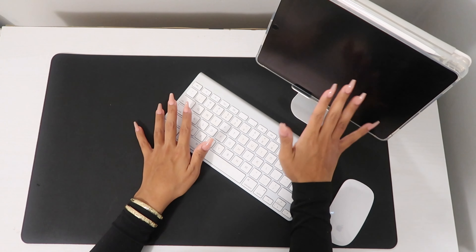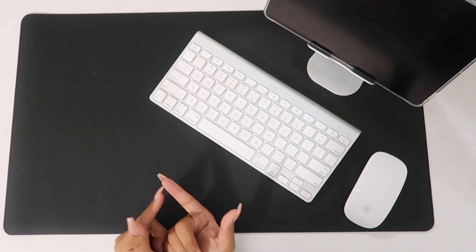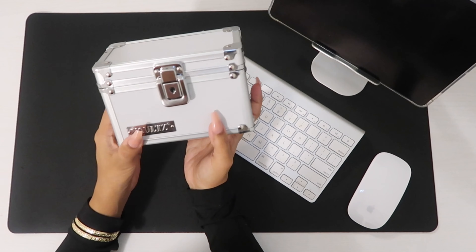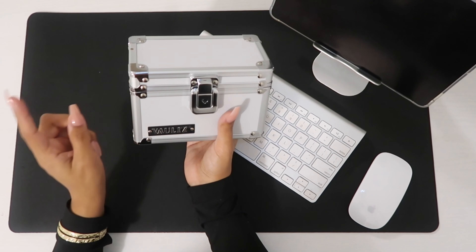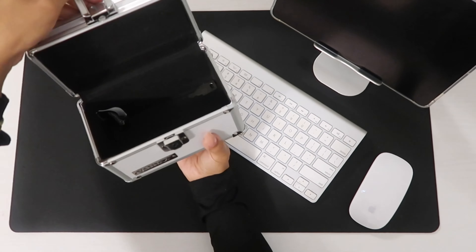Hello everyone, welcome back to my channel. Thank you guys so much for coming back. If you're new here, welcome. I am on a budget journey. I am 20 years old and on my third baby. Today I'm going to be sharing my Amazon packages and the 10K stuffing binder I made myself.